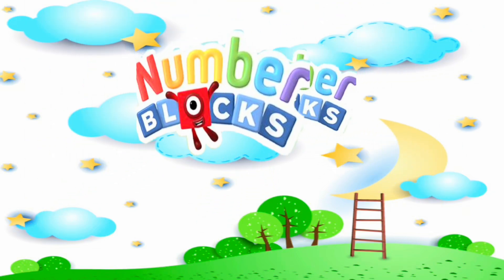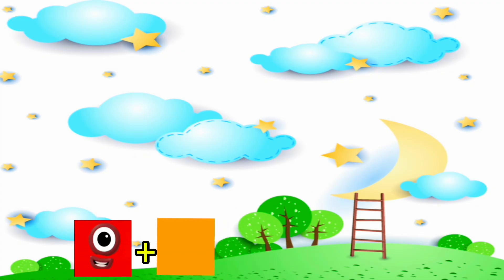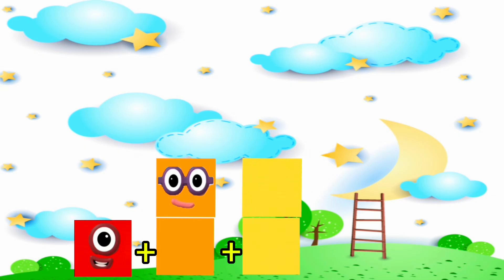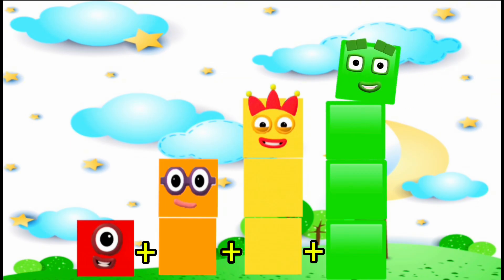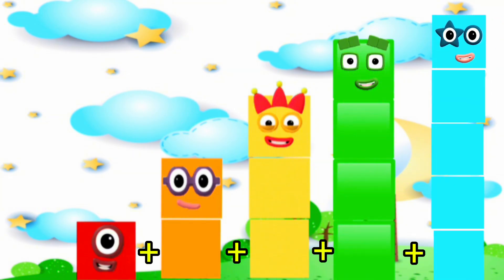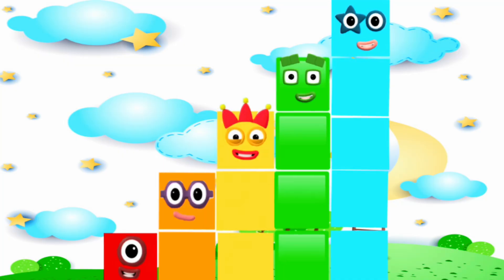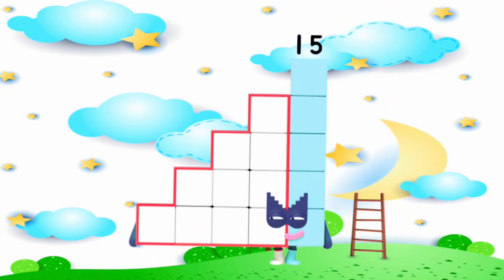Number blocks, step squad. 1 plus 2 plus 3 plus 4 plus 5 equals secret agent number blocks 15.